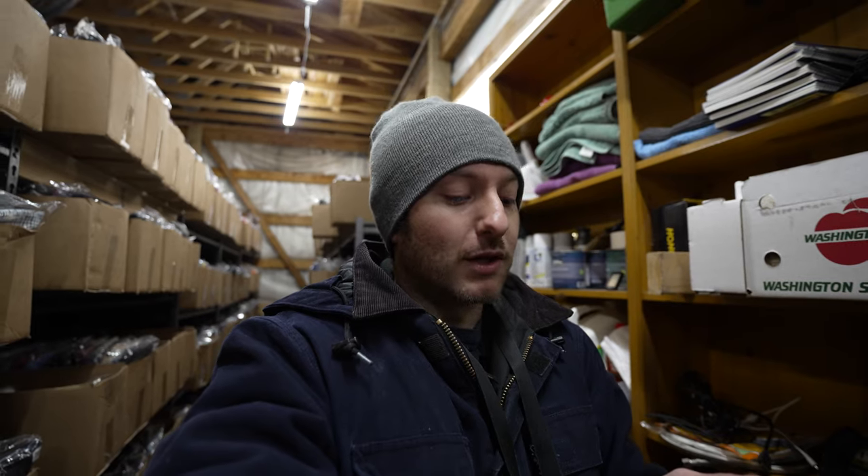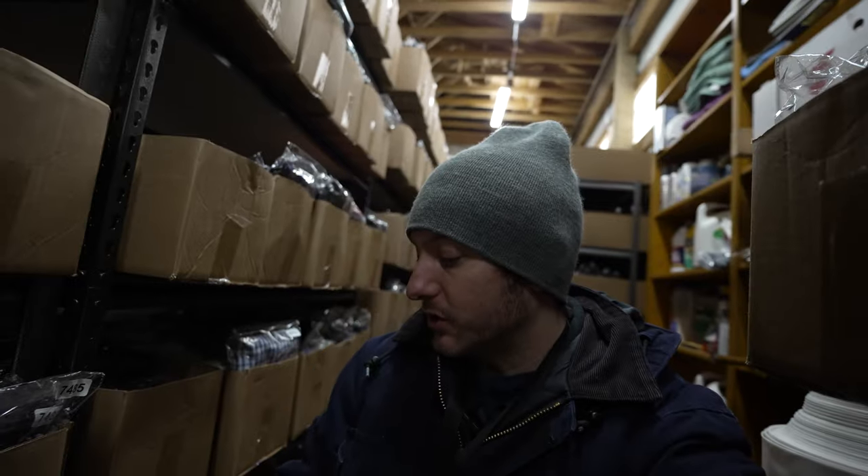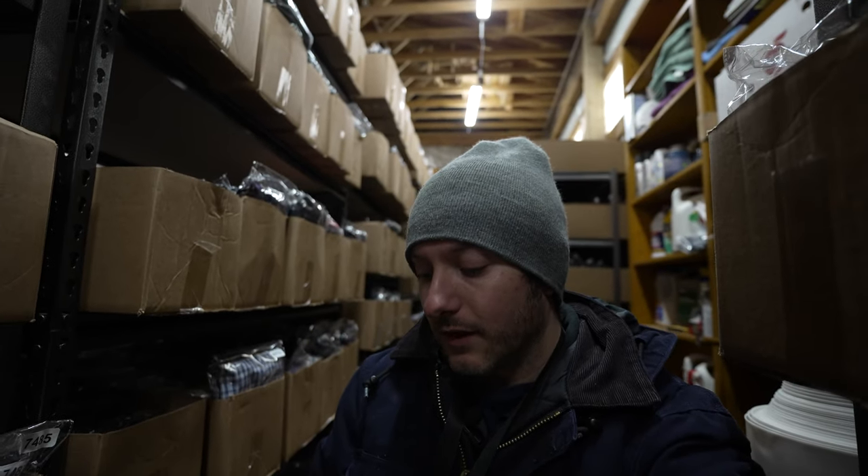I recommend finding some type of clothing recycling center where you could take the extra items you wouldn't list in your eBay store and have them recycled, or at the very least donate them — don't throw them in the trash. It's about creating a sustainable system that doesn't have these clothing items ending back in the landfill. I'm being a lot more strict with what I'm putting in my store and really trying to bring in the quality.